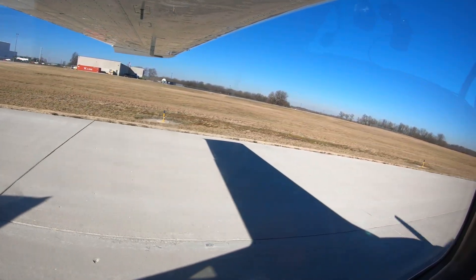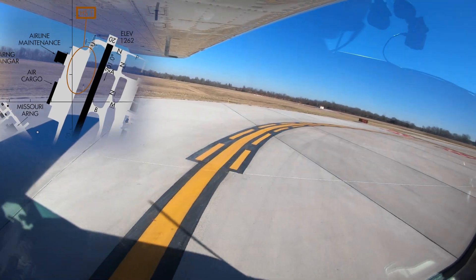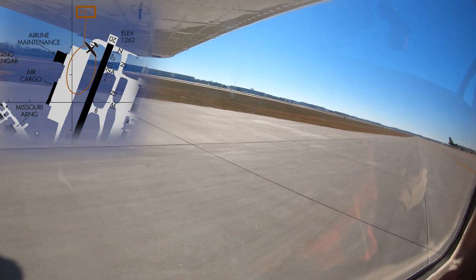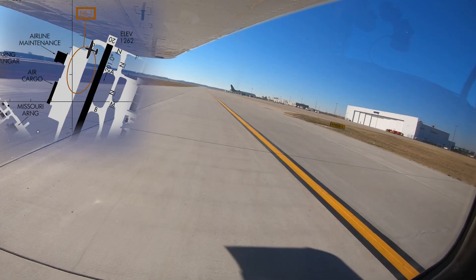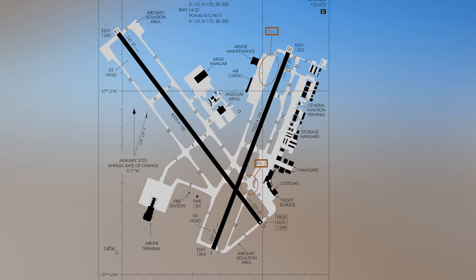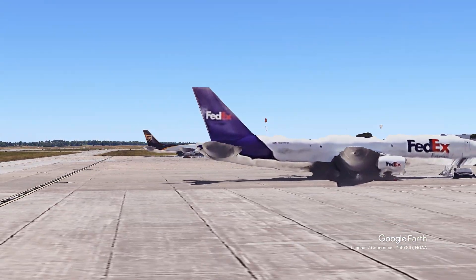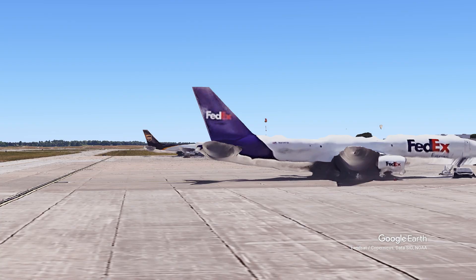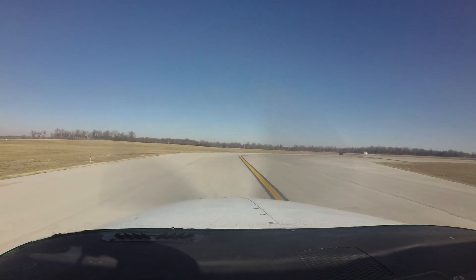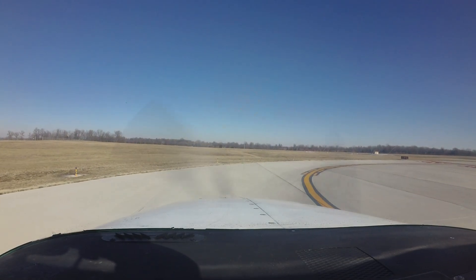Hotspot number one is located on taxiway Uniform near the approach end of runway 20. It is unique in the fact that it is transitory. When large cargo aircraft are parked on the cargo ramp adjacent to taxiway Uniform, their tail structures can block the tower's view of that area of the airport. When contacting the tower for departure clearance on runway 20, precise location and sequence number information will be greatly appreciated: "Springfield Tower, Skylane 41 Romeo, ready at runway 20 at taxiway Uniform, number one in sequence."